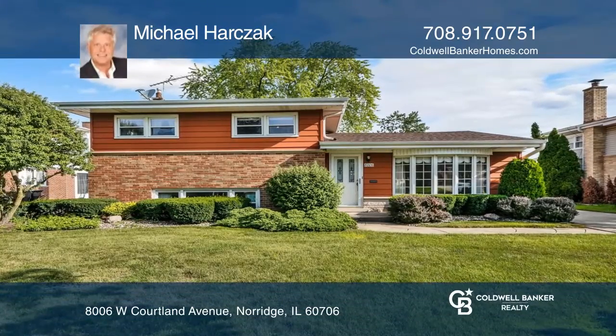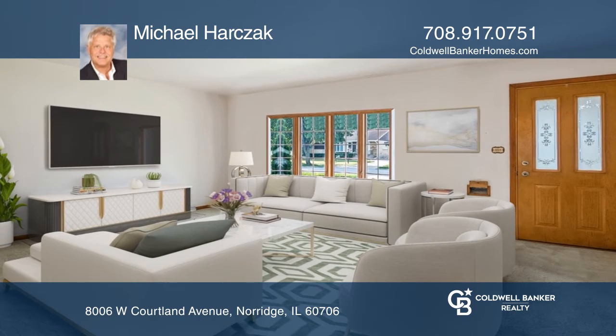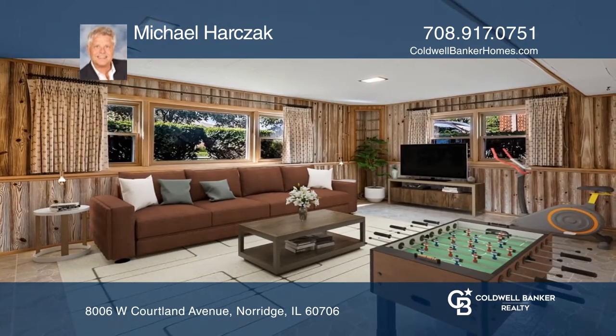This well-maintained brick split level features a sun-filled and inviting living room with bay windows and pristine oak hardwood floors throughout. Its lower level is perfect for family entertainment.